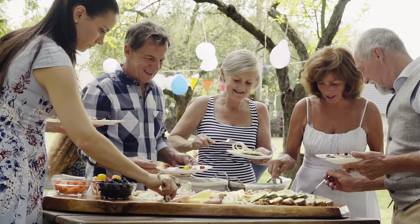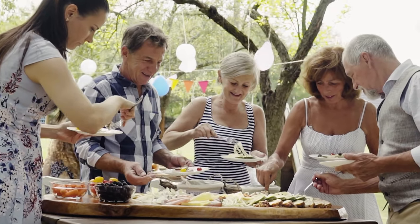Whether it's a retiree who wants to hear clearly at their Probus club, at bowls games, and things like that, all the way to working professionals who have highly demanding lifestyles with meetings, restaurants, and functions — we found that the More 1, More 2, and More 3 have really given us great outcomes.